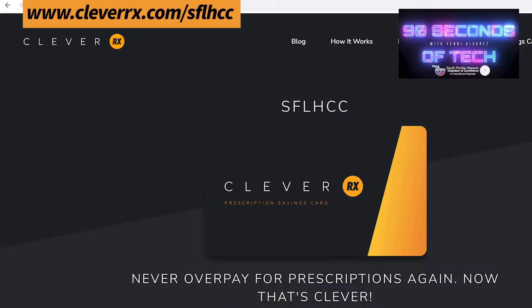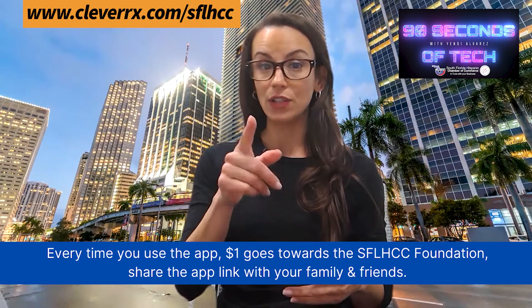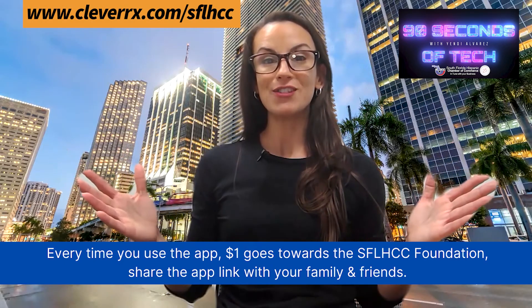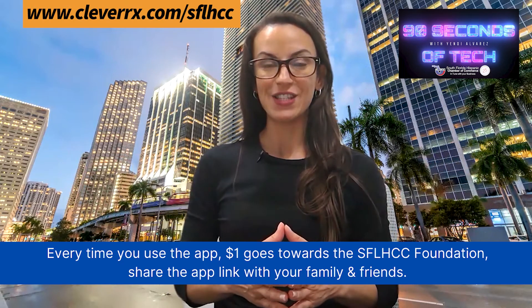Go visit CleverRx.com/SFLHCC. Download that app into your phone and as soon as you start using that app, we start raising funds for the foundation.